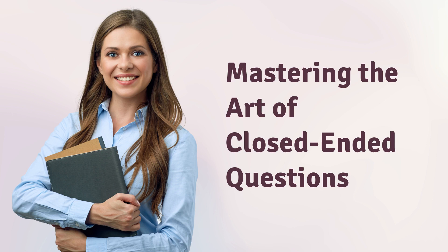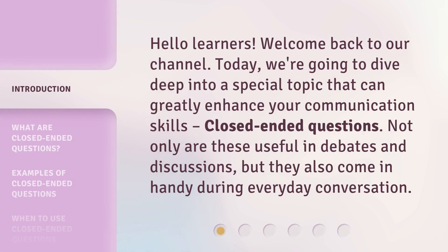Hello learners! Welcome back to our channel. Today, we're going to dive deep into a special topic that can greatly enhance your communication skills: closed-ended questions. Not only are these useful in debates and discussions, but they also come in handy during everyday conversation.